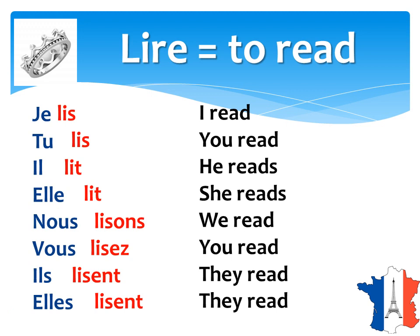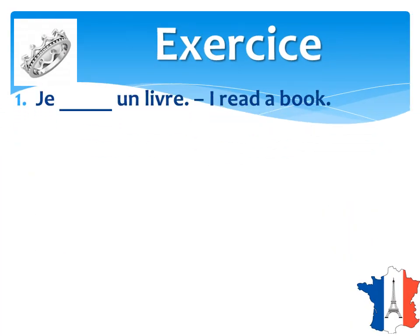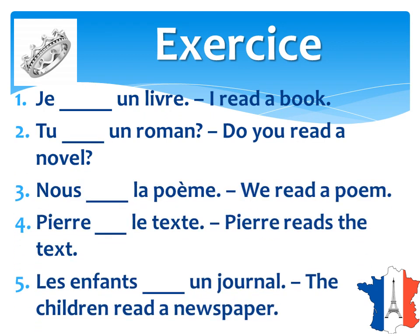It's pretty simple and it's very similar to 'dire', if you notice, except for the 'vous' form. Do practice this exercise which follows. You can pause the video at this stage and try out this exercise. It's a pretty easy verb. I'll meet you in the next slide.